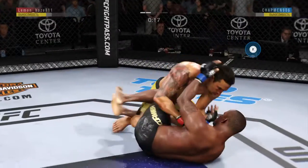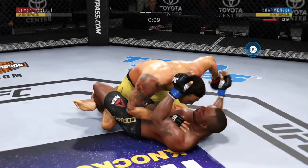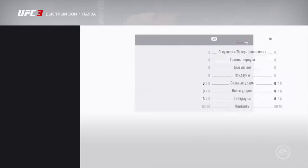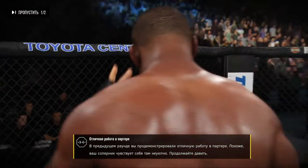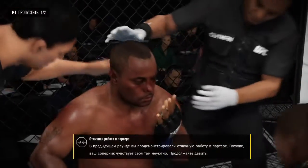20 seconds to go in round two. He's got excellent pressure from the top. He's got the ground and pound going. He has actually made it to the end of round two. All right, so there's the horn — the round is over, but not after serious damage.